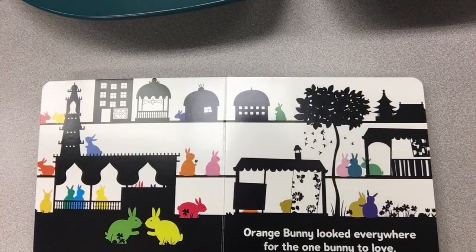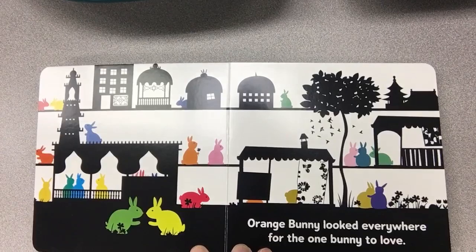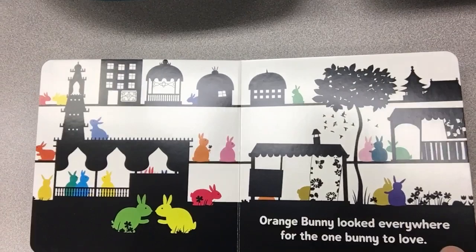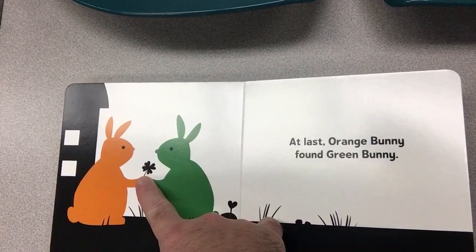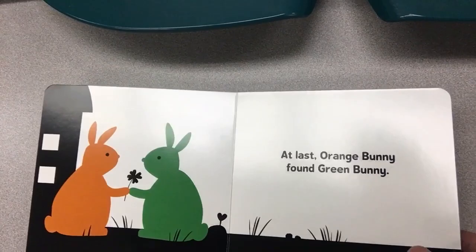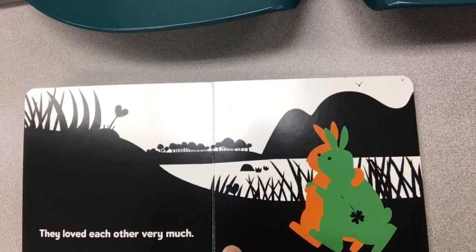One day orange bunny was all grown up — it's going to happen to everybody, we all grow up. Orange bunny looked everywhere for the one bunny to love. Wow, there's a lot of bunnies there — all different sizes, all different shapes, all different colors. At last, orange bunny found green bunny. Look at them sharing a shamrock!